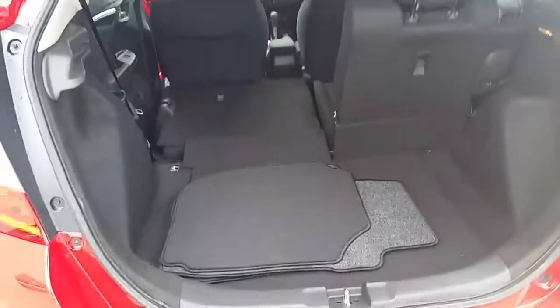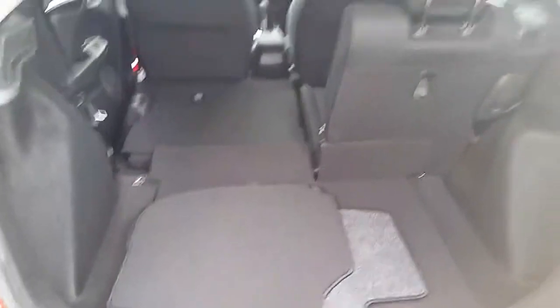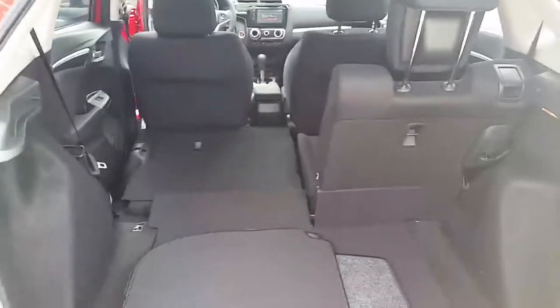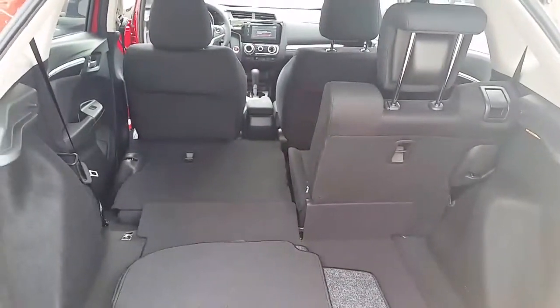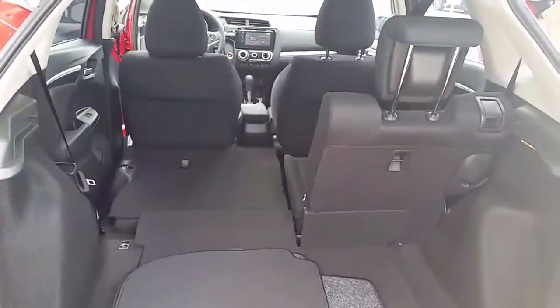As you can see, this has plenty of room for storage and cargo. This is a five-passenger vehicle with various different modes for cargo and functionality.